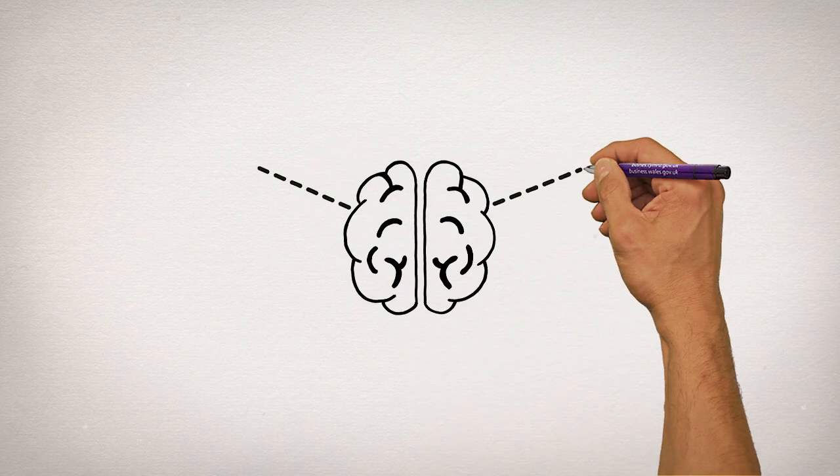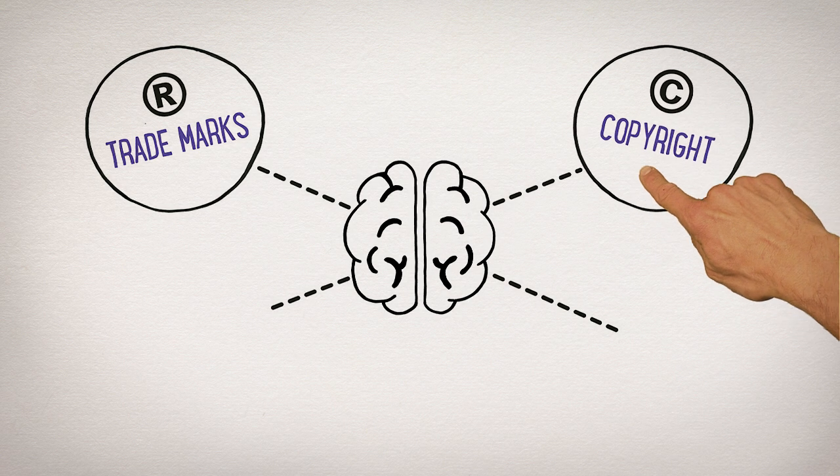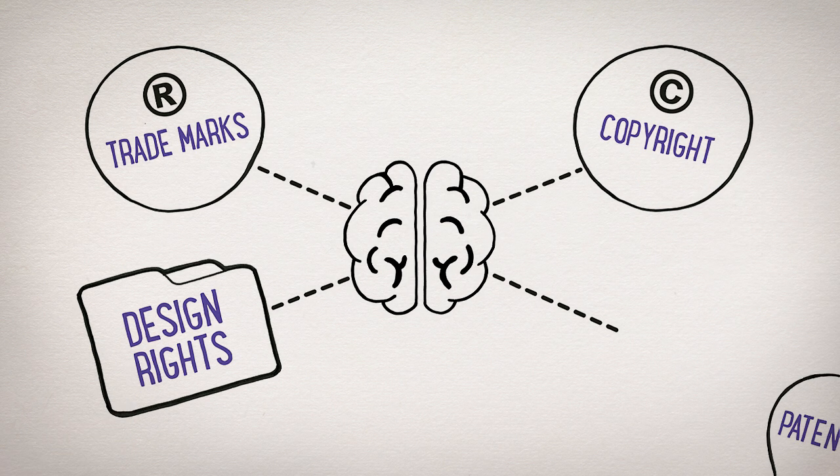There are four main types of IP, each working in a different way: trademarks, copyright, design rights, and patents.